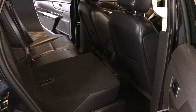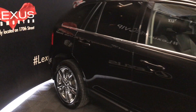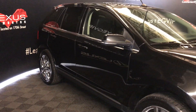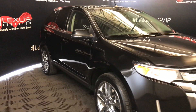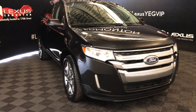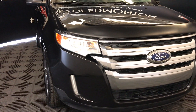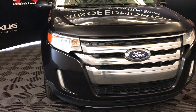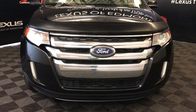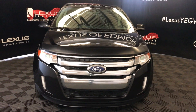Back seat 60-40 split to fold down — use those levers, and they're for recline as well. Integrated turn signal lights on the side mirrors, which fold in. Puddle lamp lights underneath them. Rain-sensing wipers. Daytime running lights, fog lights, engine block heater, and so much more. Come on down to Lexus of Edmonton and check out all of our pre-owned inventory.